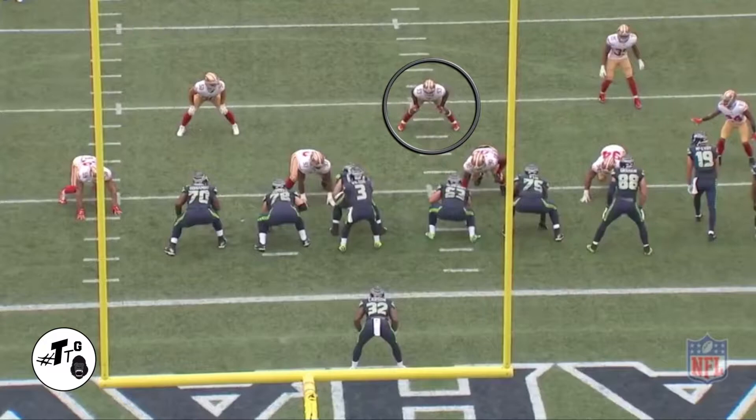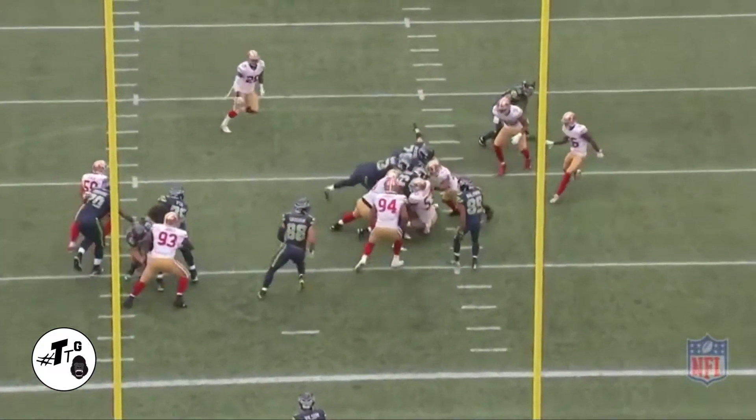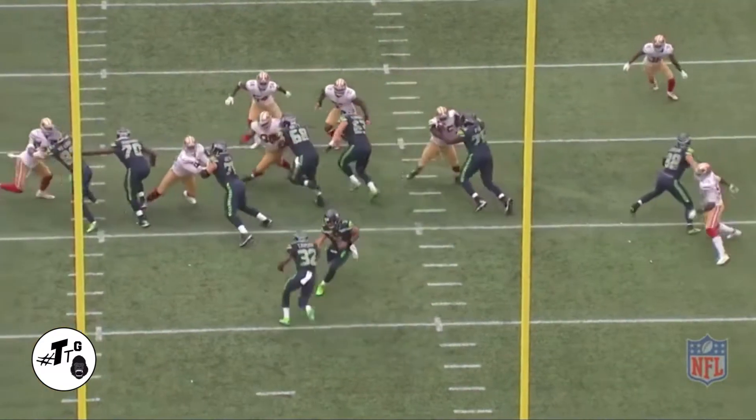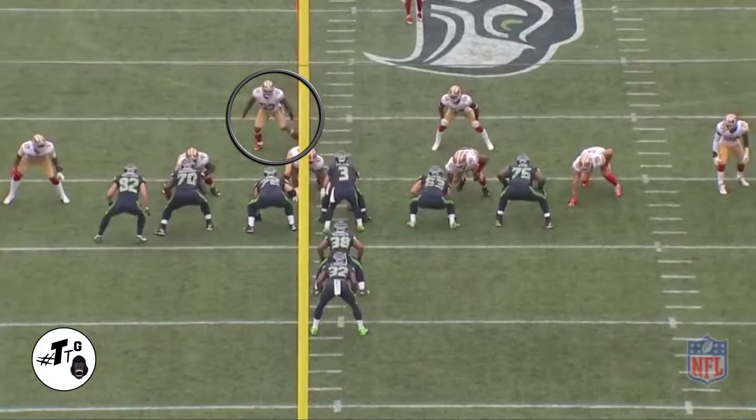20 shade zone left, but it's a halfback dive through the B gap. He just flat foots it, stays patient, and makes the first point of contact to bring Carson down. 10 shade zone left, halfback counter. This is tricky, so he has to stay patient. Gets off the block of Matt Glowinski and makes the tackle.